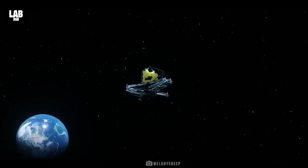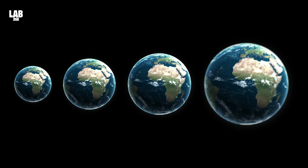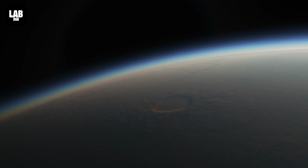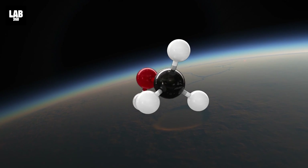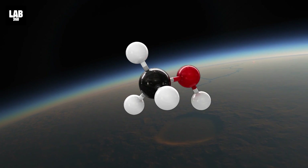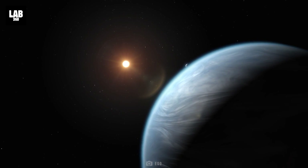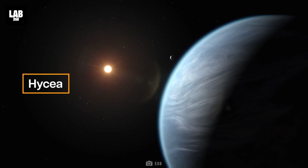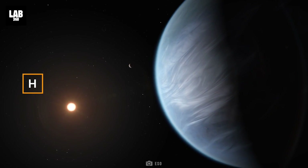NASA's James Webb Space Telescope's examination of K-218b, an exoplanet 8.6 times the mass of Earth, has found the presence of carbon-bearing compounds such as methane and carbon dioxide. Webb's discovery adds to prior research showing that K-218b might be a hycean exoplanet, with a hydrogen-rich atmosphere and an ocean-covered surface.